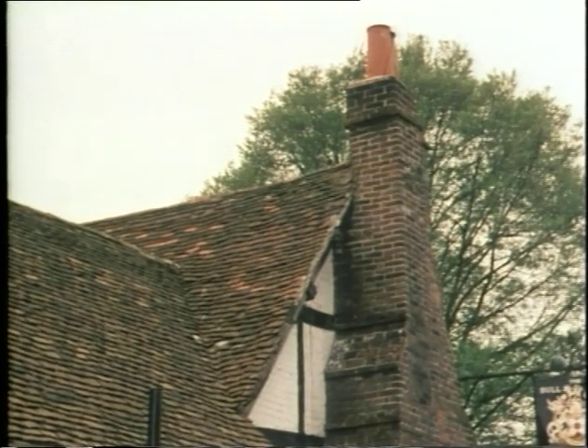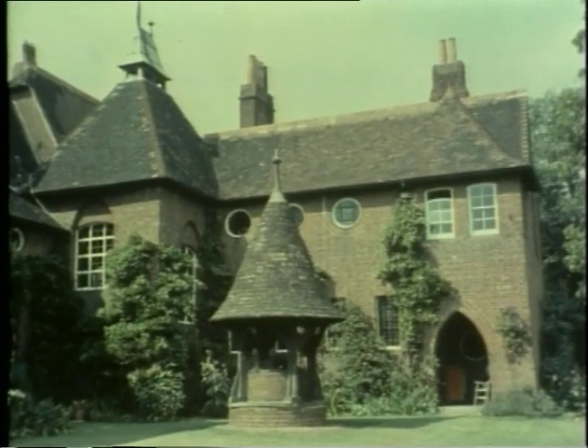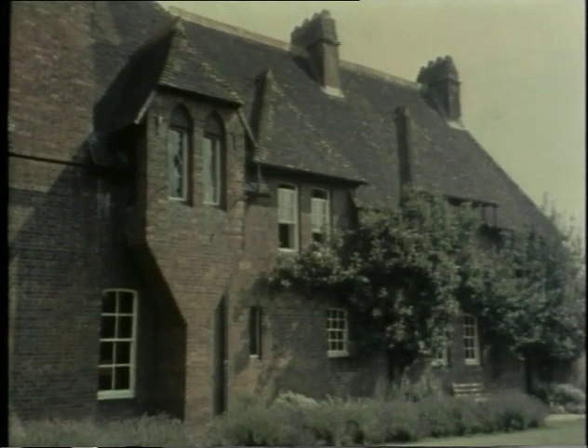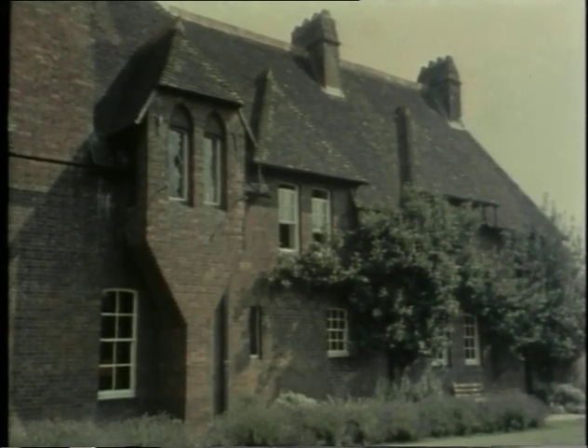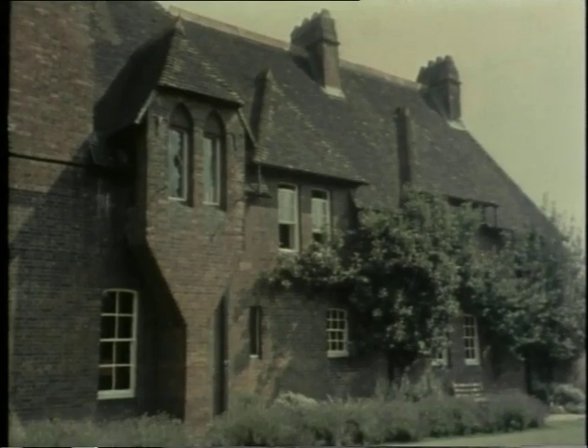Lutyens' knowledge of these buildings was coupled with his understanding of the qualities of the work of Philip Webb. This is the Red House at Bexley Heath. Two things impressed him about Webb's buildings: their integrity and the way Webb managed to create an element of surprise, so that on walking around his buildings there are a series of interesting incidents.